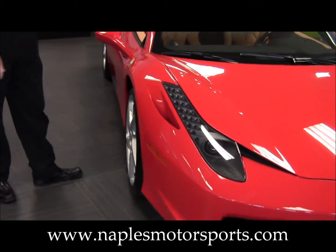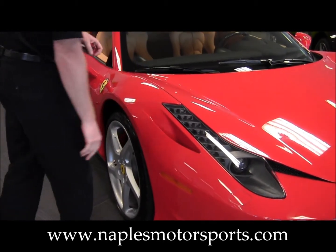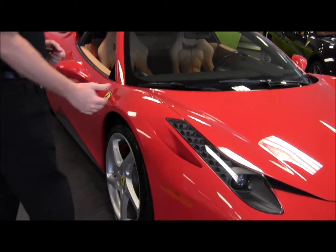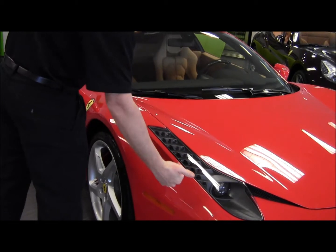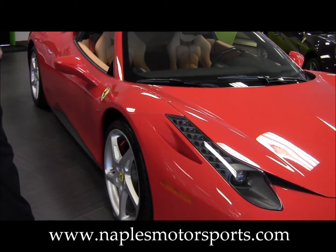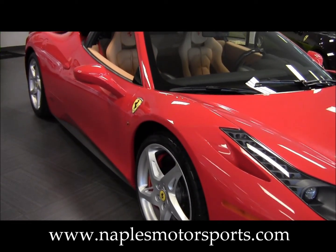As we move along to the side of the car here, I want to point out the vents on the fender — these vents are functional also. The air comes up and over the fender, goes through here and creates an area of low pressure on the front of the car, which allows the car to stay planted on the ground.